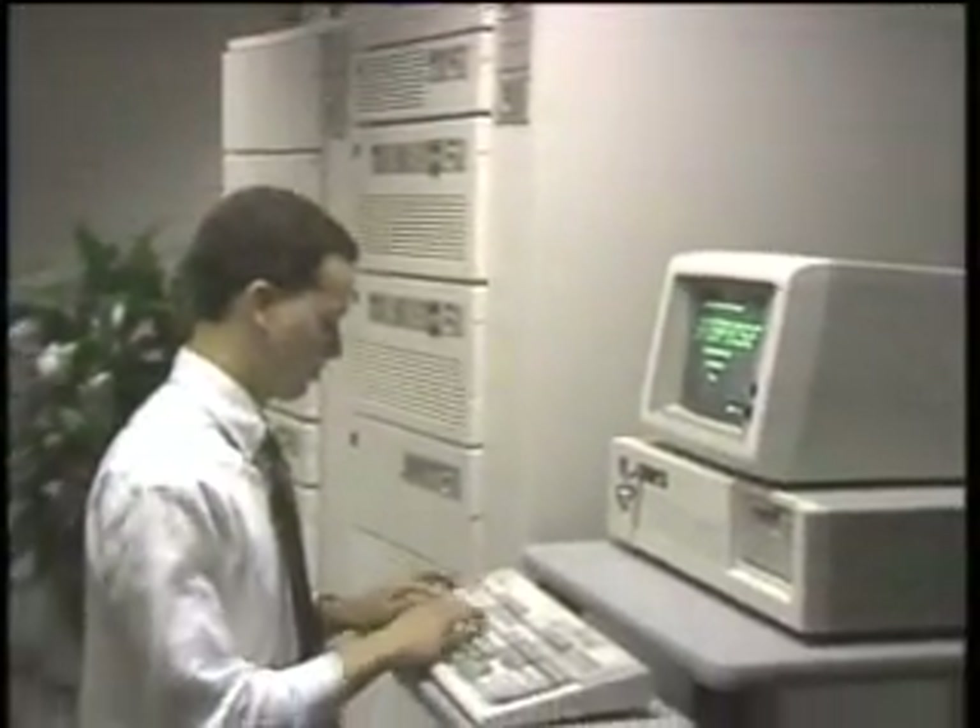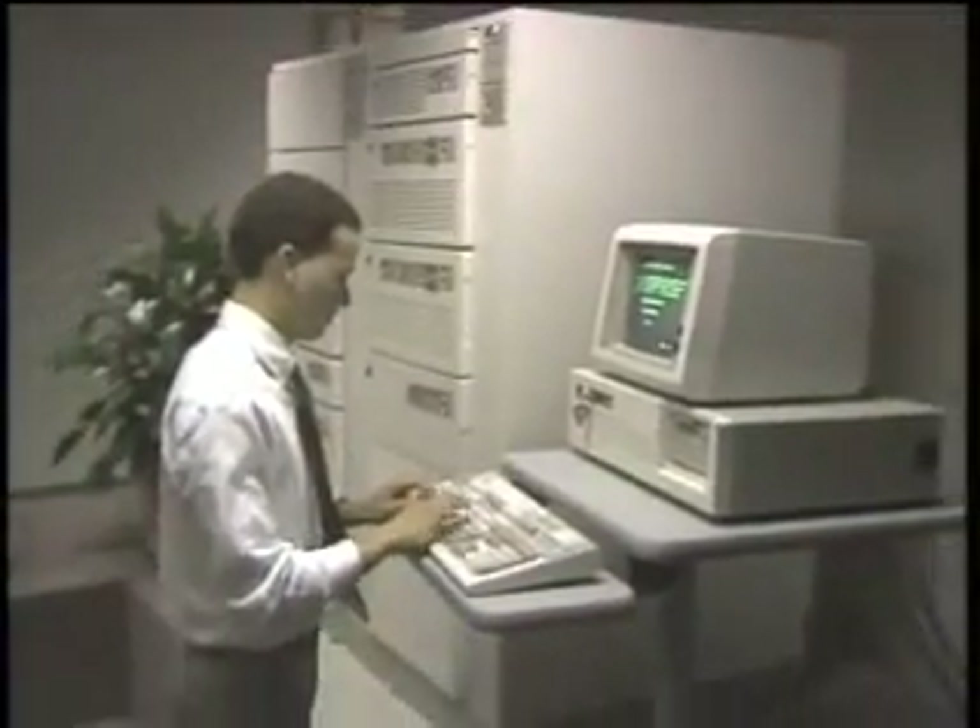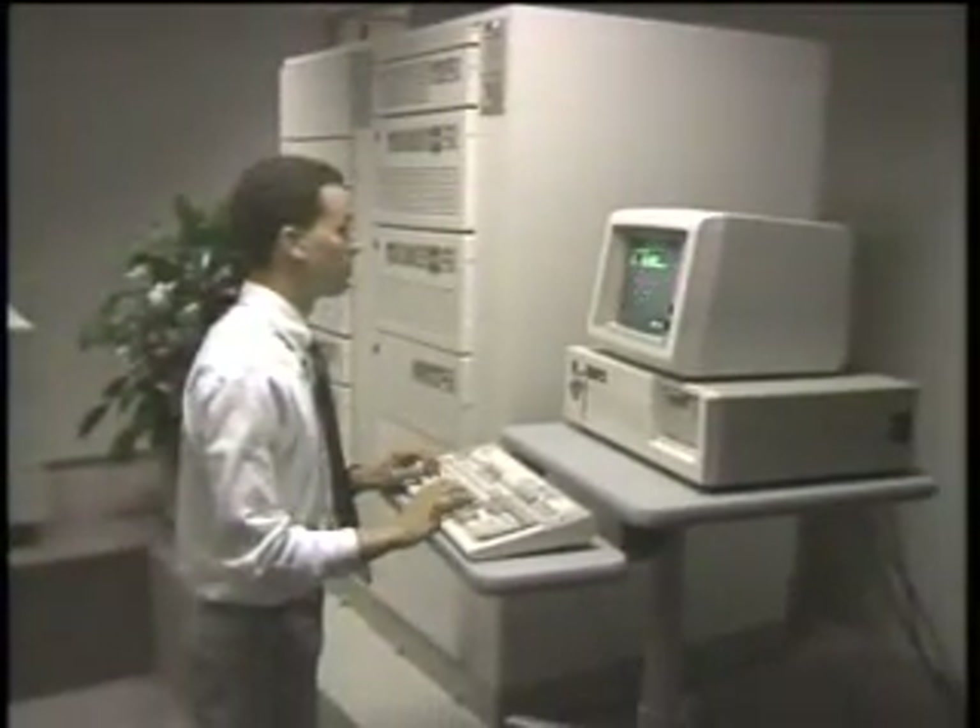Despite the fact that many of the existing terminals on the system are PCs or ATs, they are essentially dumb terminals with all applications coming from the centralized system.